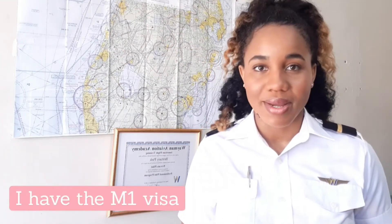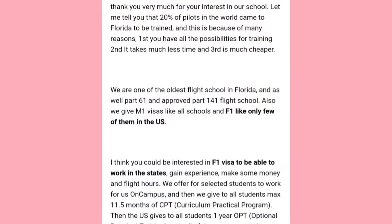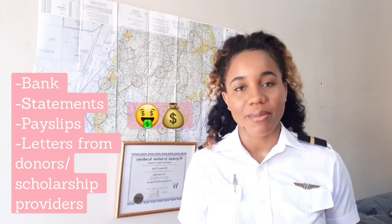Step four is to apply. After you've narrowed the search and selected a school, you need to apply, and the school's administrator should walk you through a process which could include getting an I-20 form, making deposits, getting an M-1 or F-1 visa at your local embassy if you're from the Caribbean or Jamaica like me, as well as providing proof of funds. The flight school wants to ensure that you will be able to pay for your training once you start.